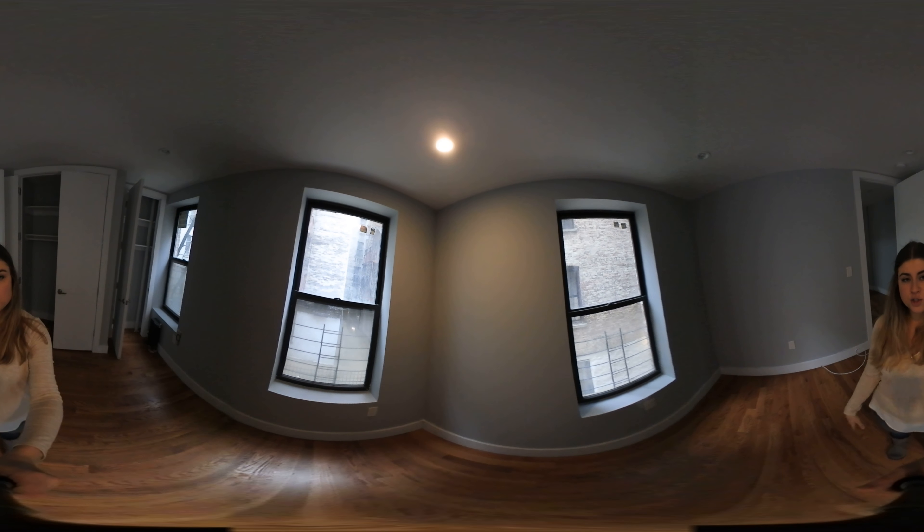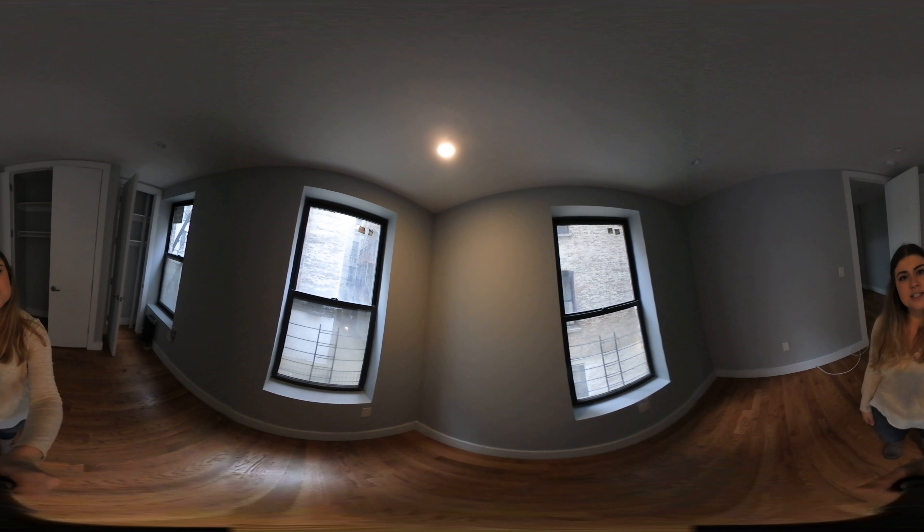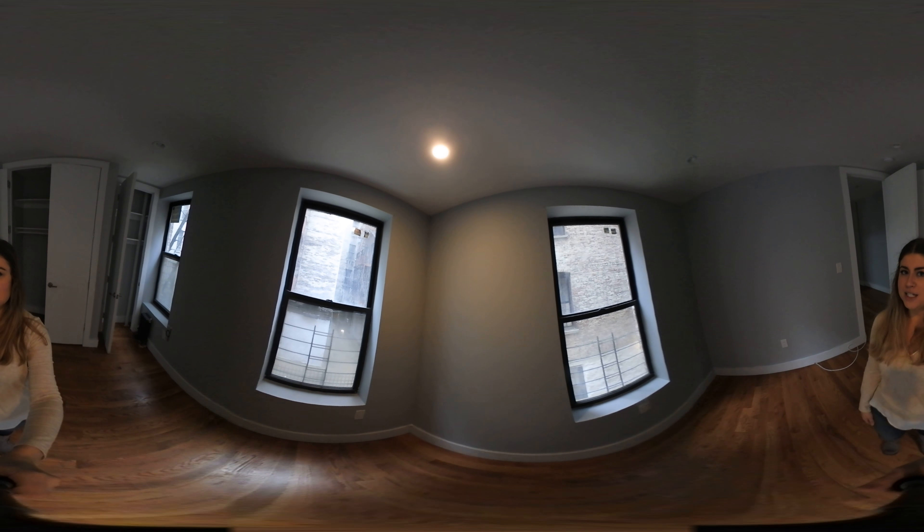If you would like to schedule an in-person tour of this apartment, my contact information is in the description box below. And subscribe to our YouTube channel so you can stay up to date with the best listings in Uptown Manhattan. Have a great day.